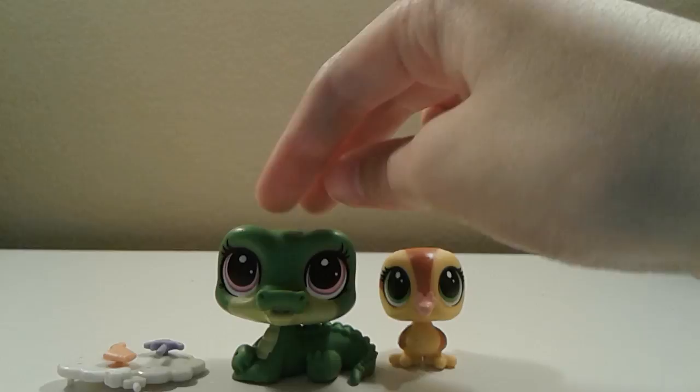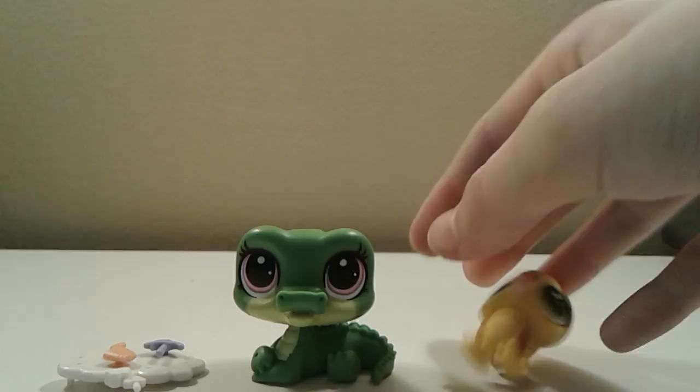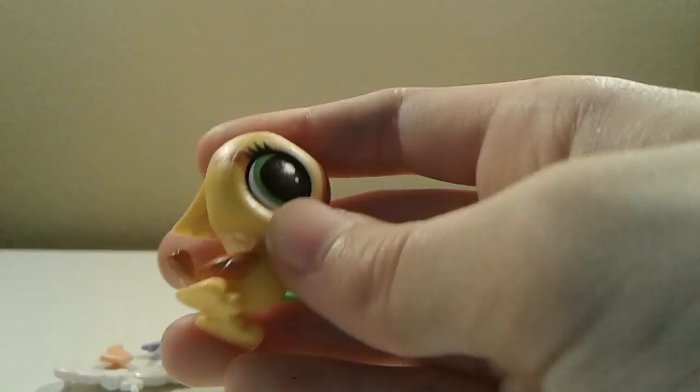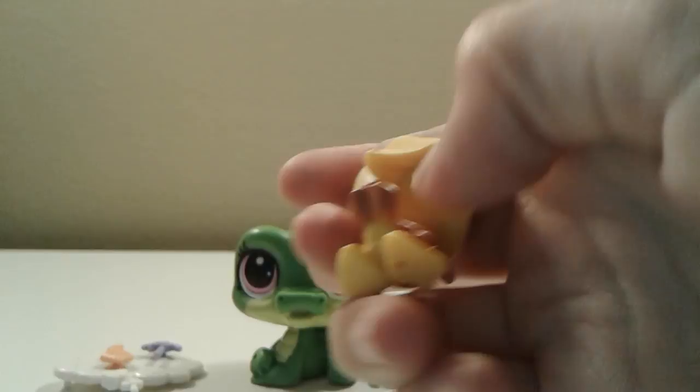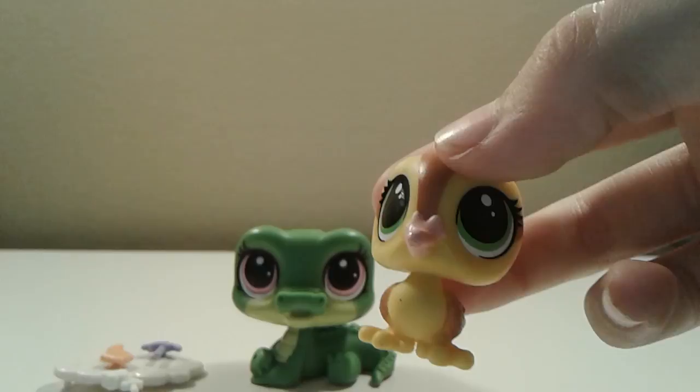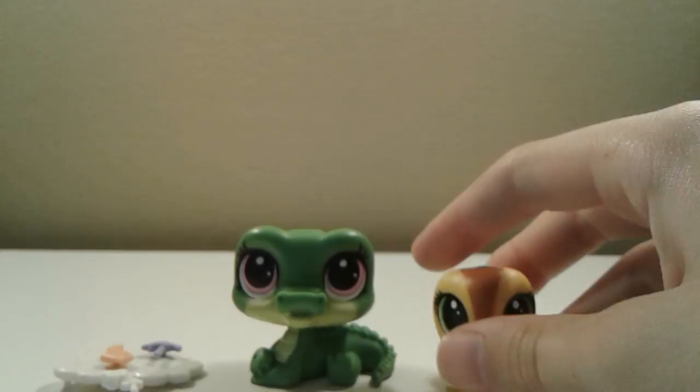The next two LPS are this cute alligator and this duck, which are really cute. Let's look at the duck first — she has a brown stripe right there and a nice pink beak with pretty green eyes. On the back of her head she has some feathers, and her wings are brown and so is her tail. I think this is a baby duck — it looks like a baby duck — and she's really cute.